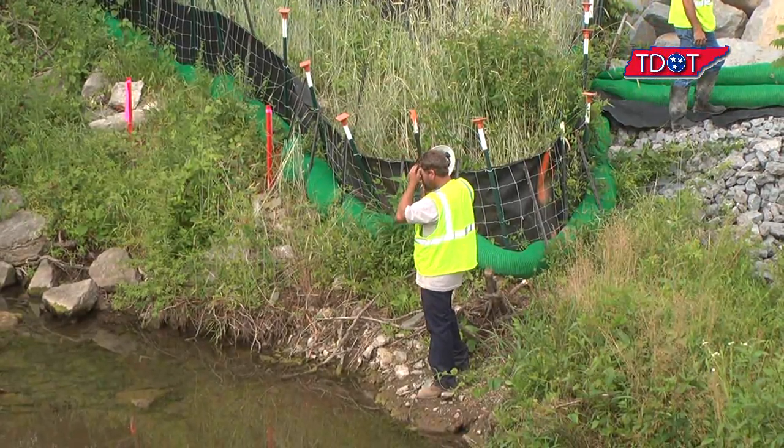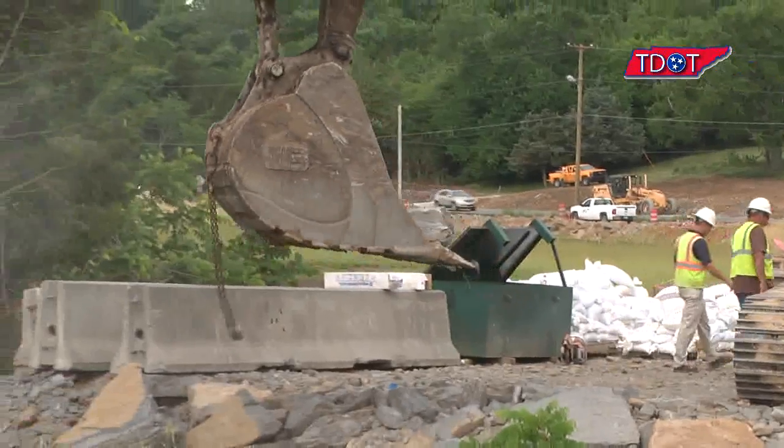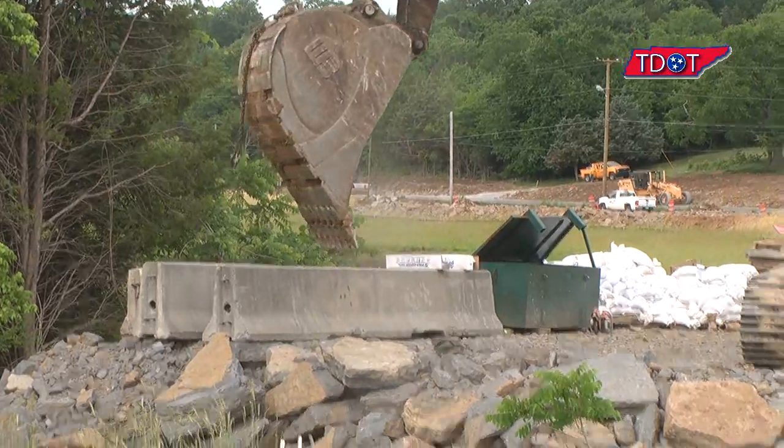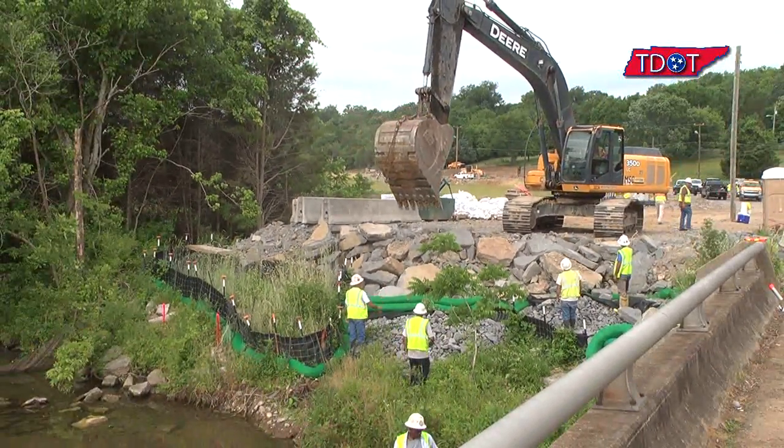As soon as they give us the green light, we'll create access down to the side of the creek, the creek bank, and then get our equipment down there to set up the channelization with these concrete barriers.